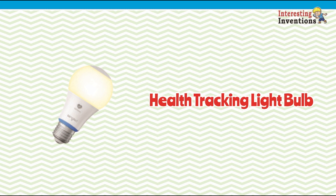The bulb can track a user's heart rate, body temperature, and even sleep patterns.